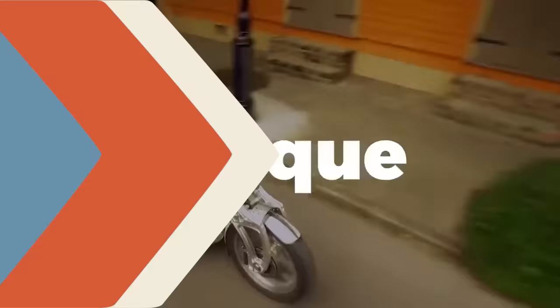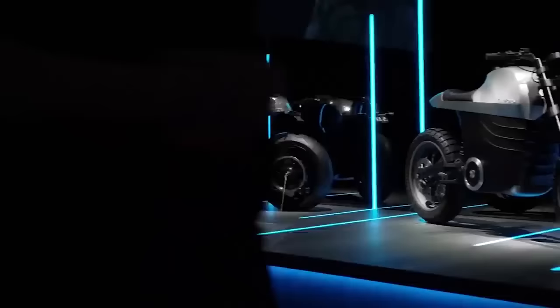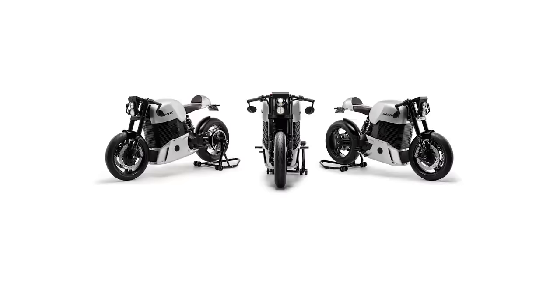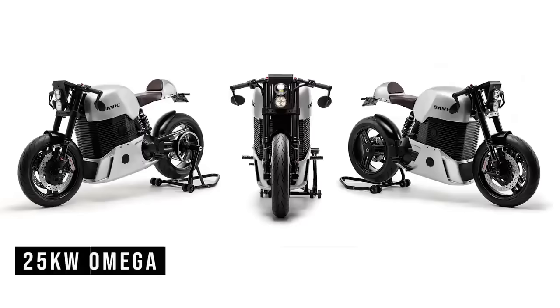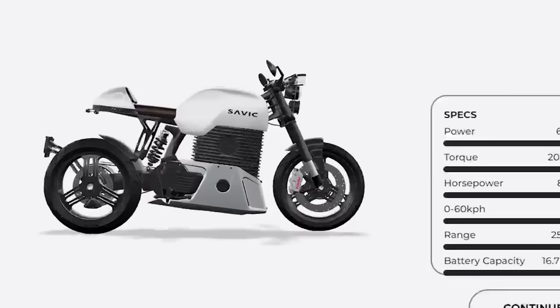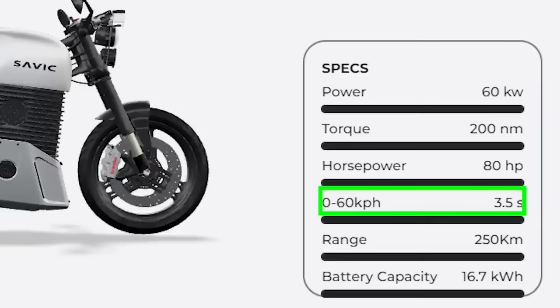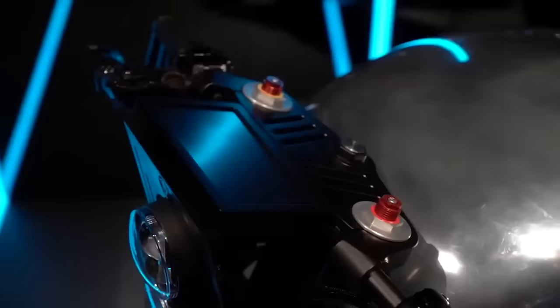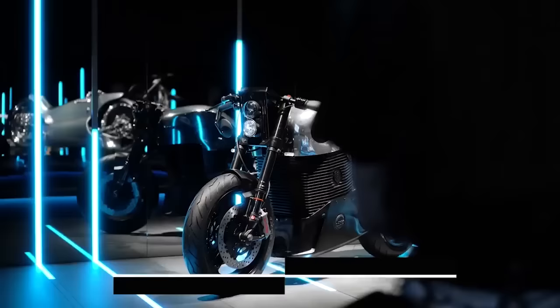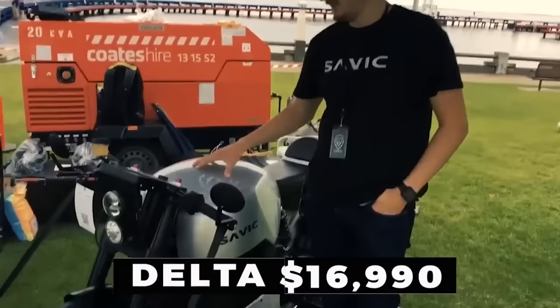Number 4: The Savick Motorcycles C Series. The Savick C Series is the first high-performance, zero-emissions electric motorcycle developed and built in Australia. The Victorian-based firm will provide three models in the C Series lineup: the 25-kilowatt Omega, the 40-kilowatt Delta, and the 60-kilowatt Alpha. The most expensive Alpha model has 200 newton-meters of torque, allowing it to accelerate from 0 to 60 in just 3.5 seconds, and has a total driving range of 155 miles. Wilbur's suspension, Brembo brakes, and a special OptiBelt carbon-fibre drive belt are among the world-class racing-quality components. The Omega retails for $12,990, the Delta for $16,990, and the Alpha for $23,990.